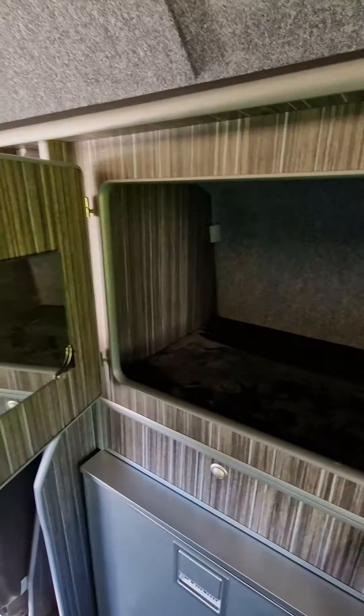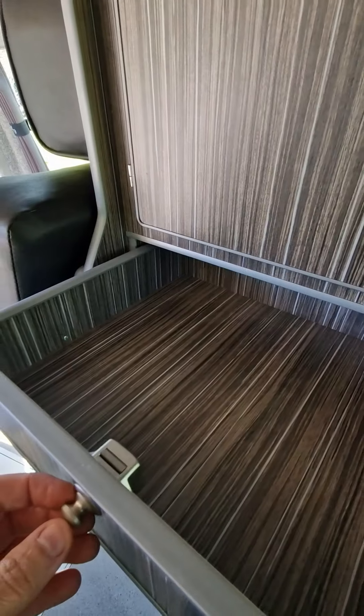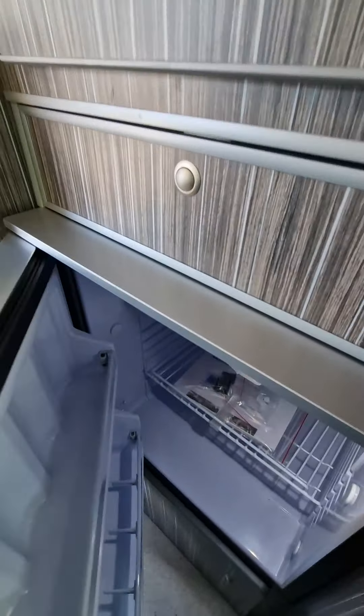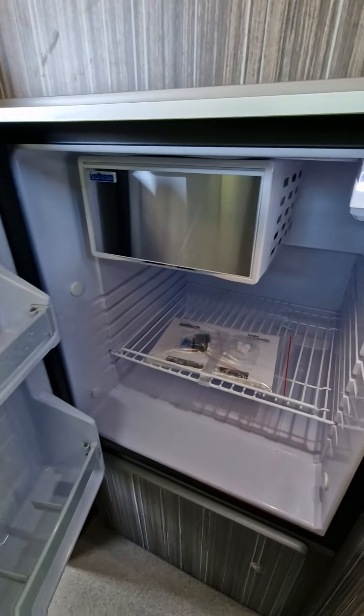On the left hand side there's more storage, a vanity mirror, another drawer, and more storage. We also have a fridge with a freezer compartment — it's a large fridge.